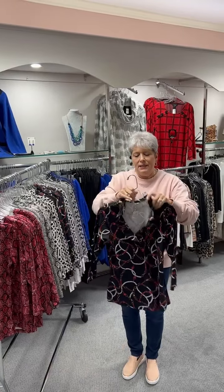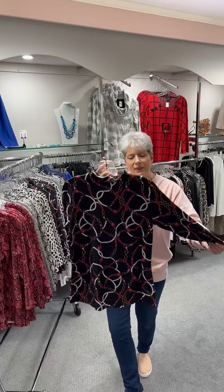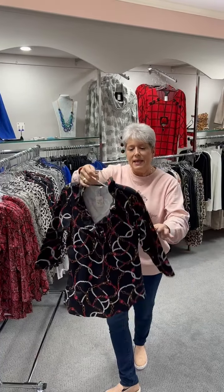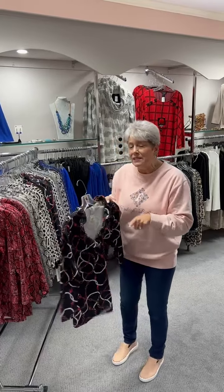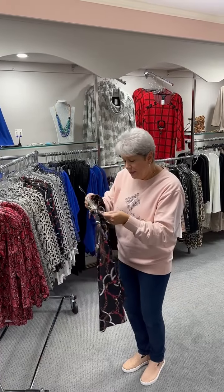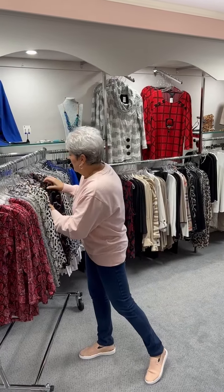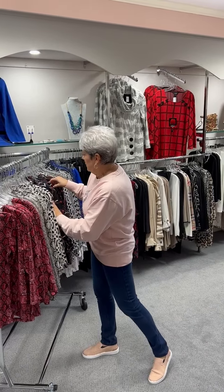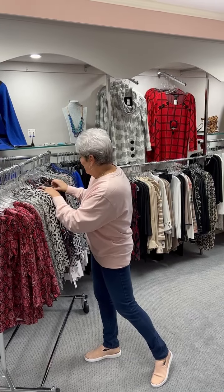The last print in that v-neck ruffle is this one that looks like it has chains and tassels and pearls — so very pretty. We have had this in before and we have sold it. Here it is again at $83. I have an extra small, two smalls, three mediums, two large, and two extra large.